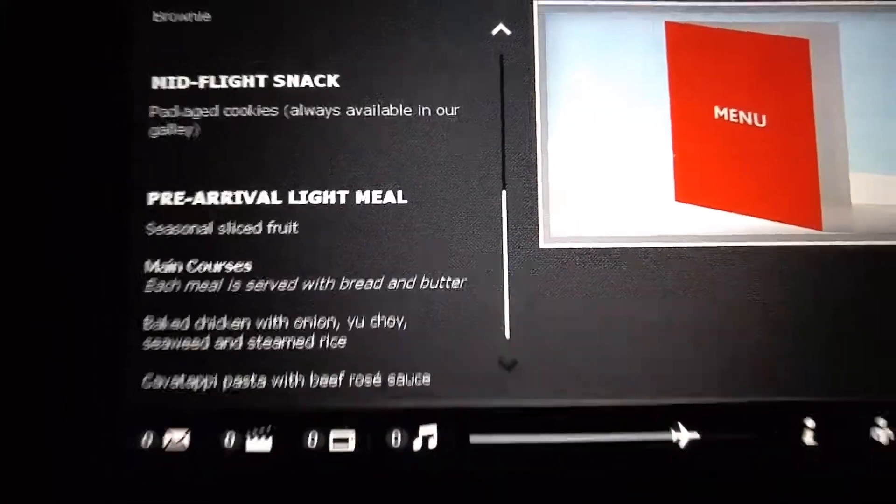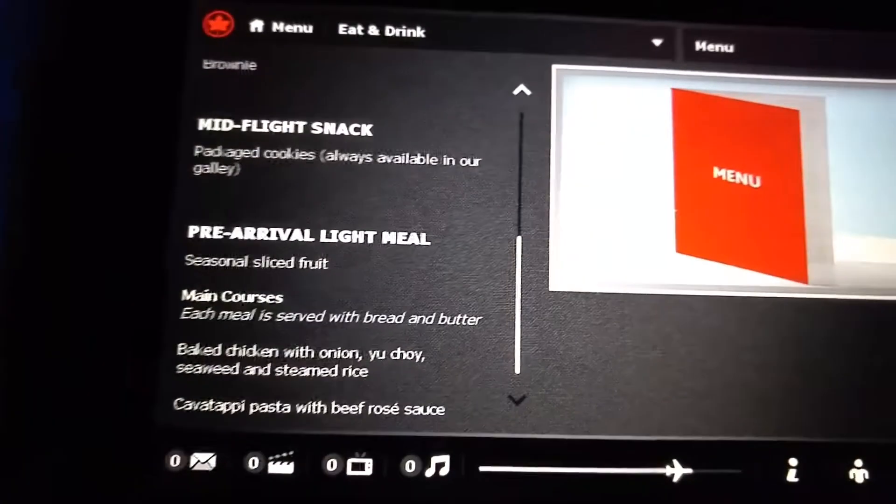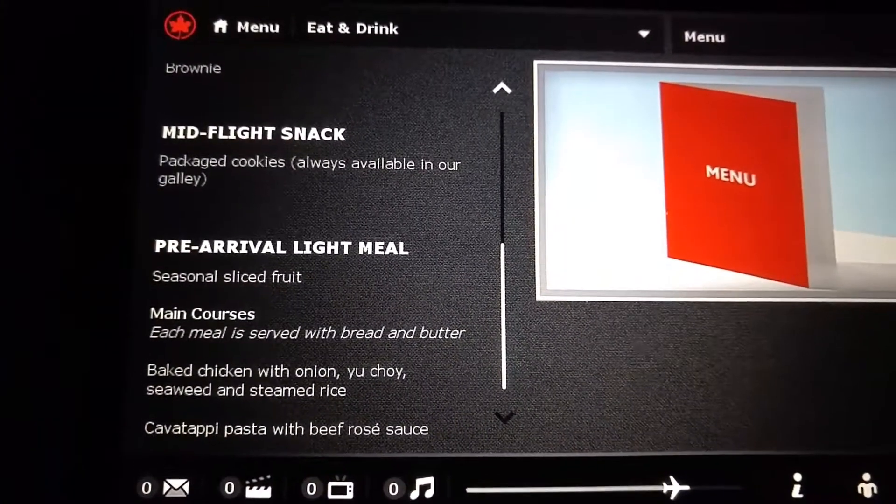So I'm going to show you guys the menu of this flight. Midnight flight. Let's start from the top, let's bring this up.